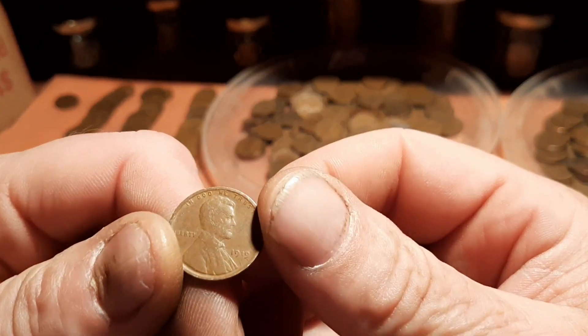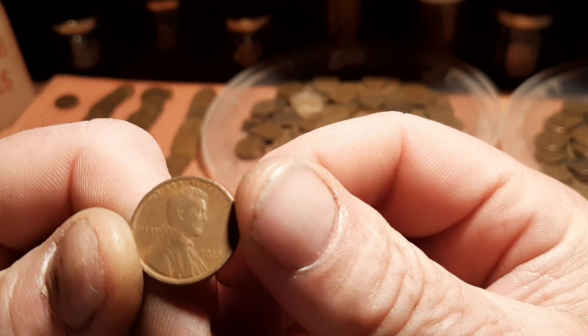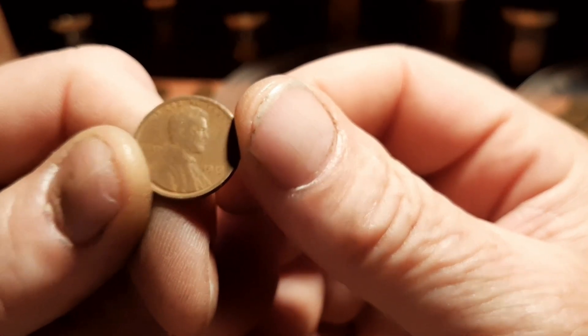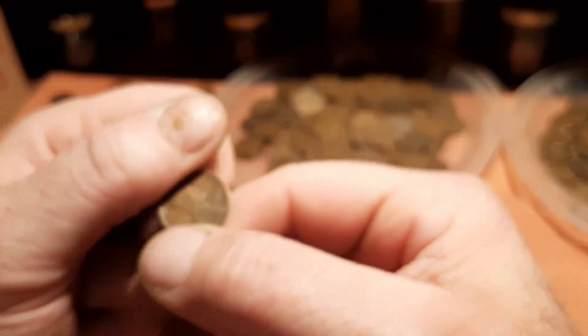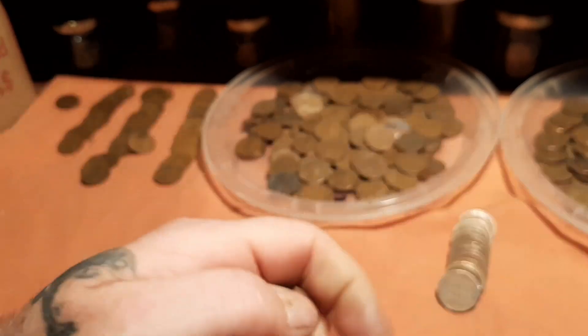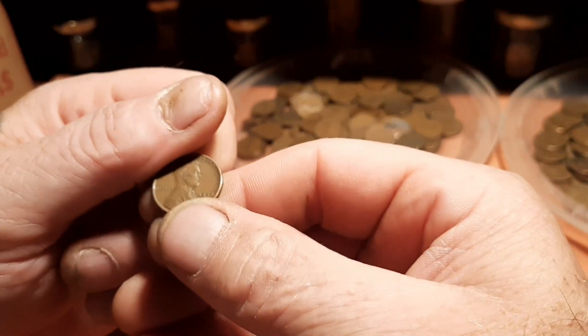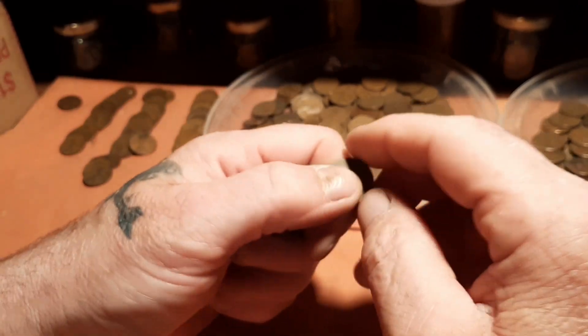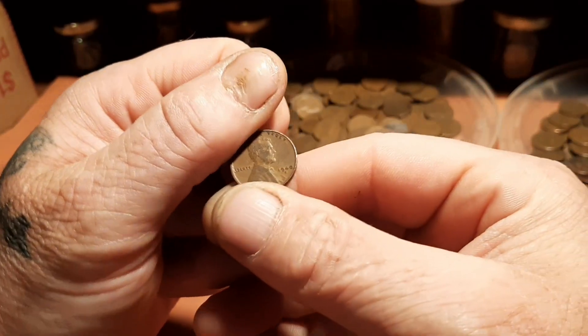Another 1919, another 1919, another 1919 — like 8 nineteen-teens! Another 1919, another 1942. 1955 — put it to the side. Another 1944 — wicked, wicked 1944s.